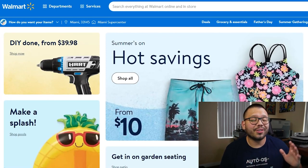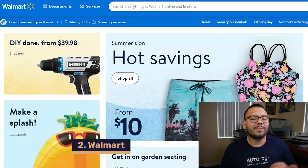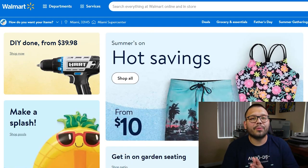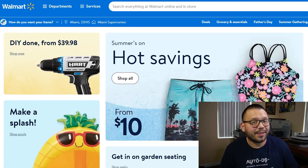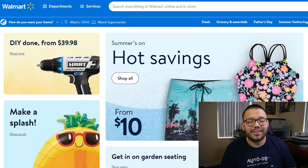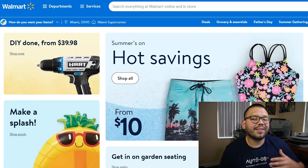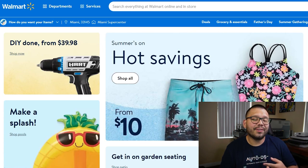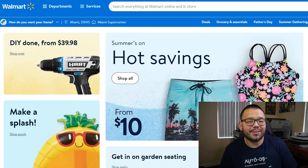Next up in our number two spot with one of the largest product catalogs out there, we have Walmart. Walmart has some of the best possible customer service along with a huge product selection, so you're never going to run out of things to sell. They have competitive prices and a price match policy — if an item drops in price after your purchase, Walmart will refund you the difference. They also have fast shipping with value, standard, expedited, and rush shipping options.